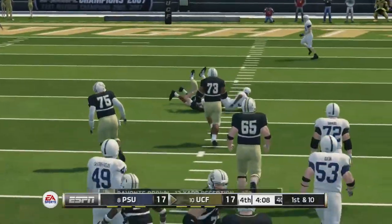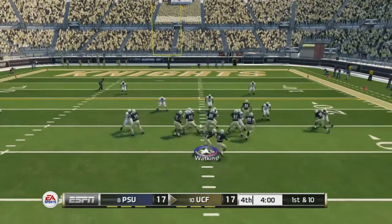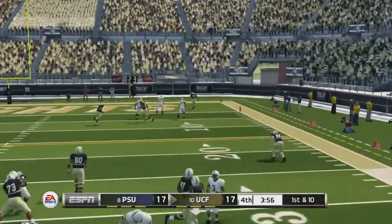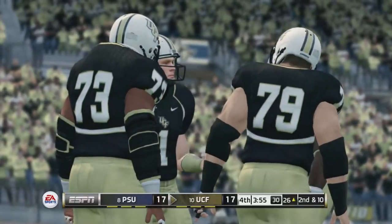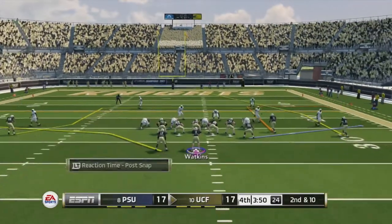I take RB — Devontae Brown — nice catch, first down. First and 10. Got B and he's gone, but Tyler throws him out of bounds. That was literally a touchdown right there — this game is screwing me over.